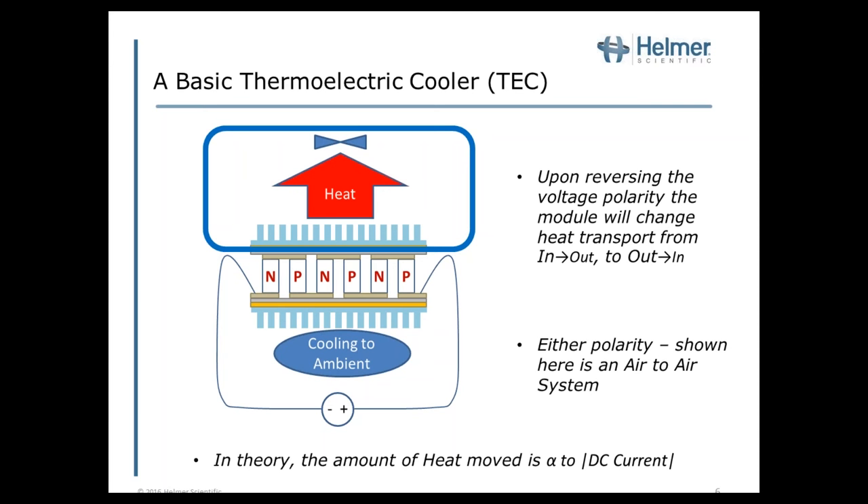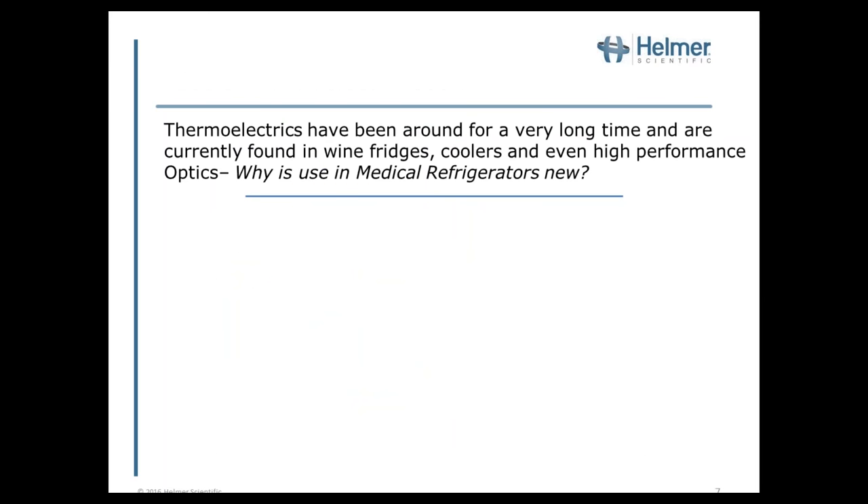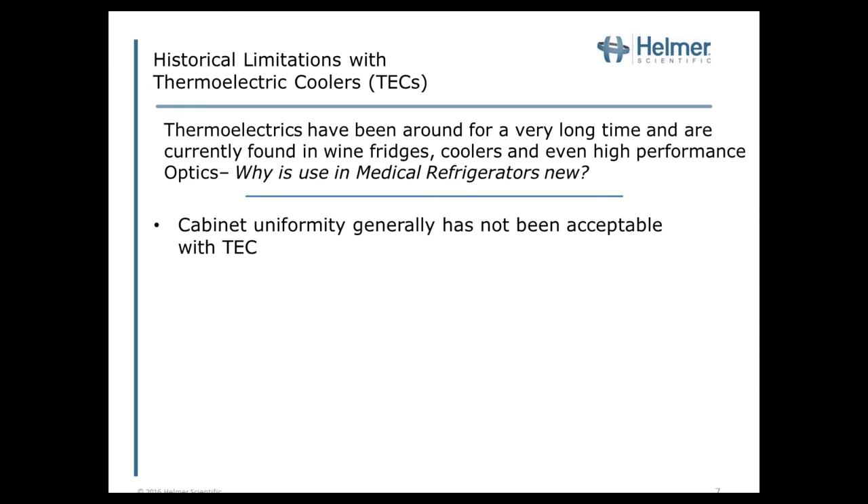Thermoelectrics have been around for a very long time. We currently find them in wine fridges, coolers, and even high-performance optics. So why is their use in medical refrigerators new? That comes down to some historical limitations. First and foremost, cabinet uniformity has generally not been acceptable with thermoelectric coolers. For medications and vaccines, a two-to-eight-degree target is required, which means you really need plus or minus one degree uniformity — far beyond the standard capability of existing cooler designs.